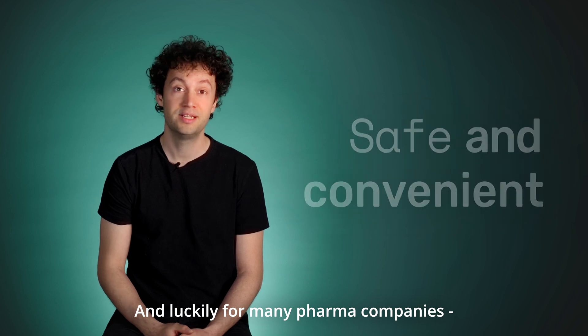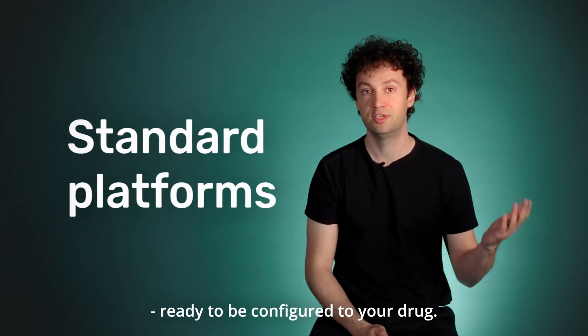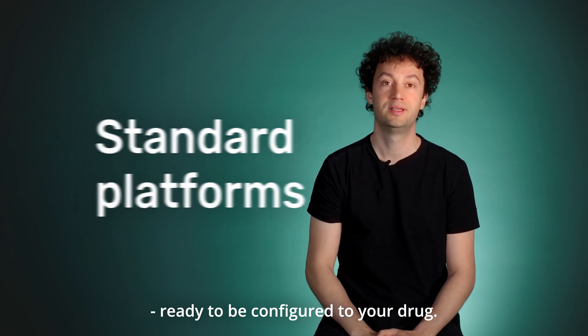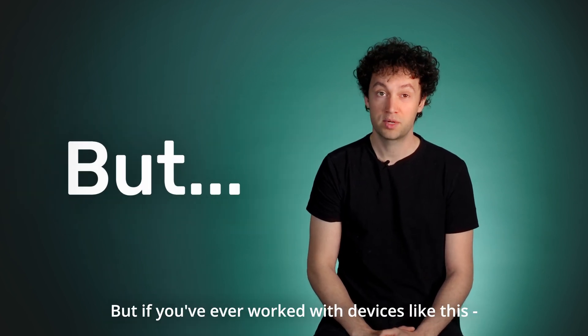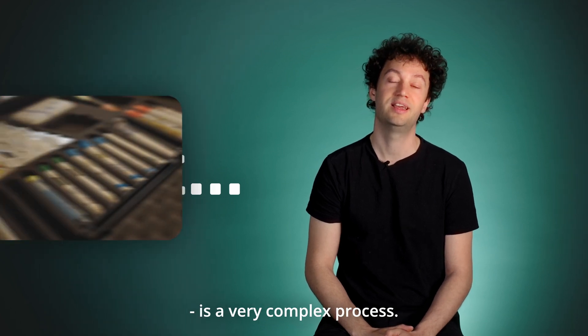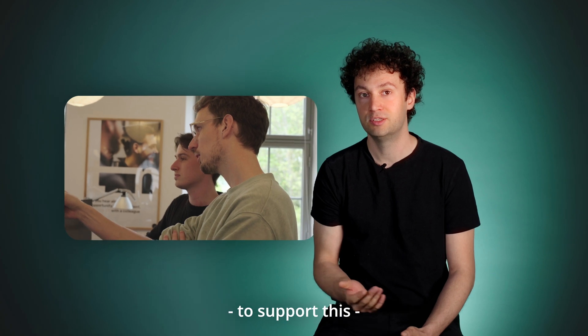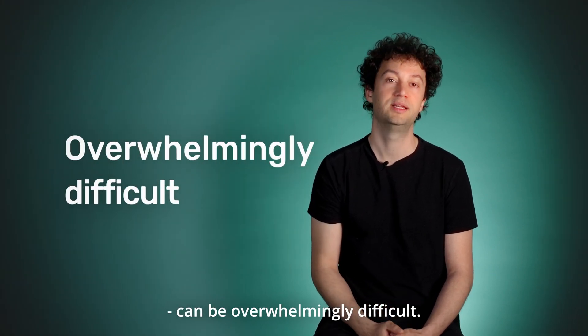And luckily for many pharma companies, there are several vendors offering standard platforms ready to be configured to your drug. But if you've ever worked with devices like this, you know that commercializing combination products is a very complex process, and finding the right platform vendor to support this can be overwhelmingly difficult.